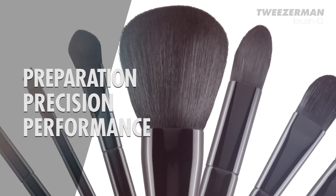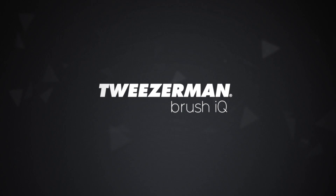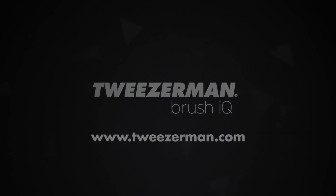I use Tweezerman Brush IQ for ultimate preparation, precision and performance.